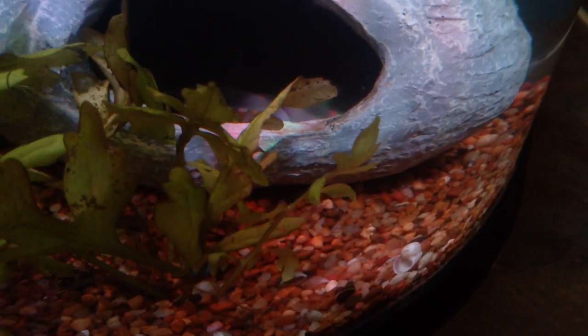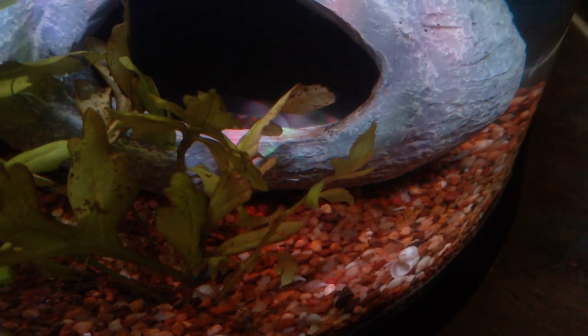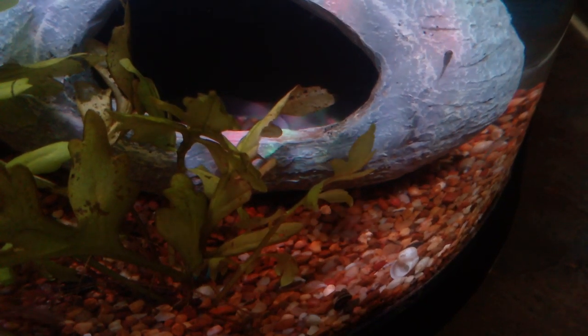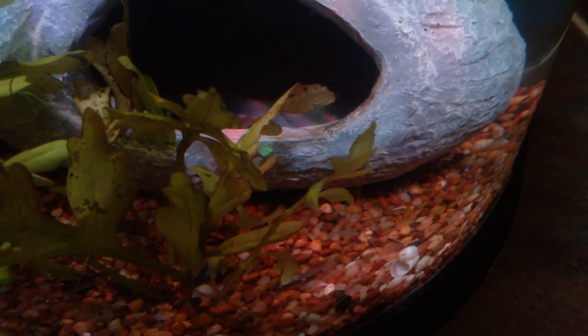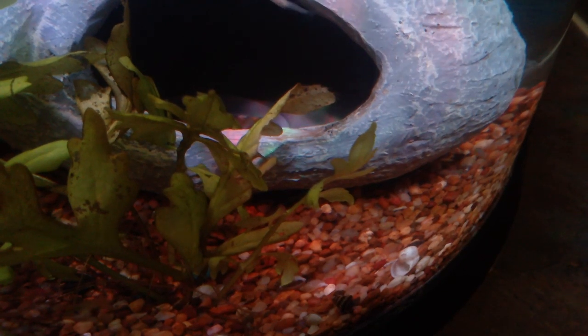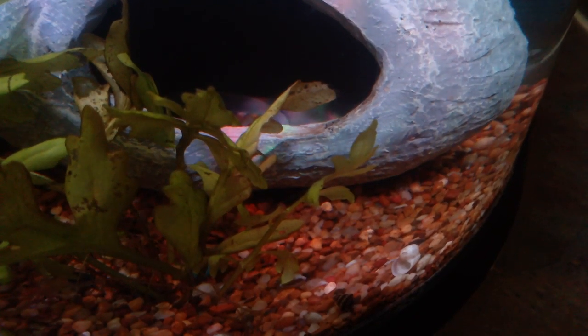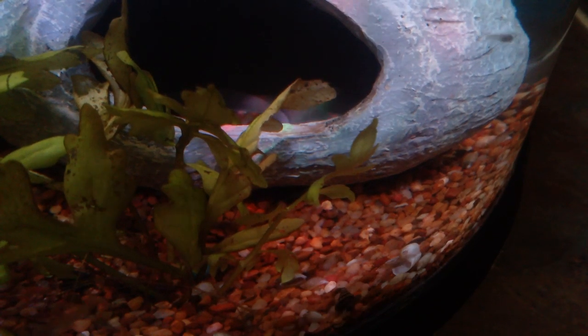It's not that easy to see him, but I was just cleaning up my 10-gallon tank with my threadfin rainbows in, and I found this baby assassin snail. My assassin snail hasn't been in that tank for months and months — he's been in this tank.